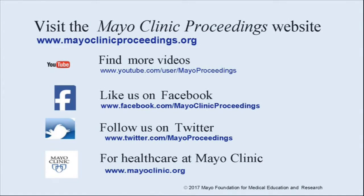We hope you found this presentation from Mayo Clinic Proceedings valuable. Our journal's mission is to promote the best interests of patients by advancing the knowledge and professionalism of the physician community. For more information, visit www.mayoclinicproceedings.org, where you'll find access to our social media content, including additional videos on our YouTube channel and journal updates on Facebook. You can also follow us on Twitter. More information about healthcare at Mayo Clinic is available at www.mayoclinic.org.